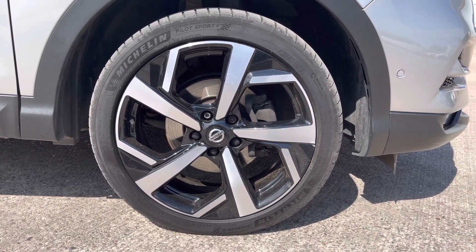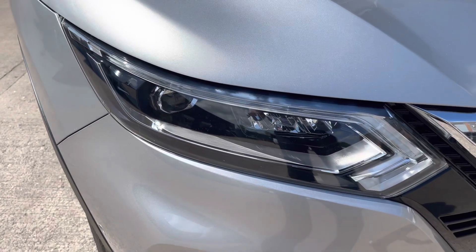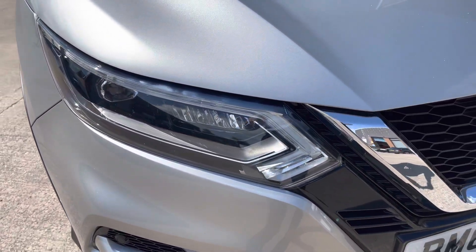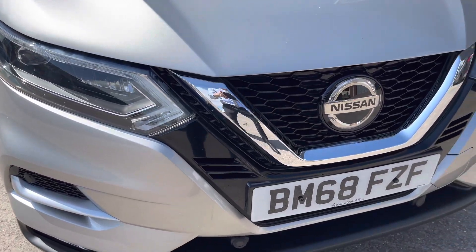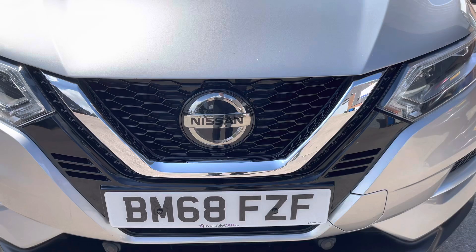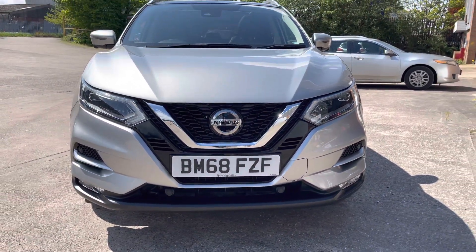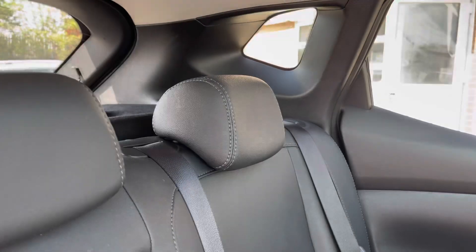This particular model sits on these really nice looking 19 inch alloy wheels, which do really compliment the overall aesthetic of the vehicle. Moving to the front now, we can have a look at these really stylish looking LED front headlights, along with the black grille that does have the chrome insert there. And moving out, we can take a look at the aggressive looking front bumper, which gives this car a really nice shape.